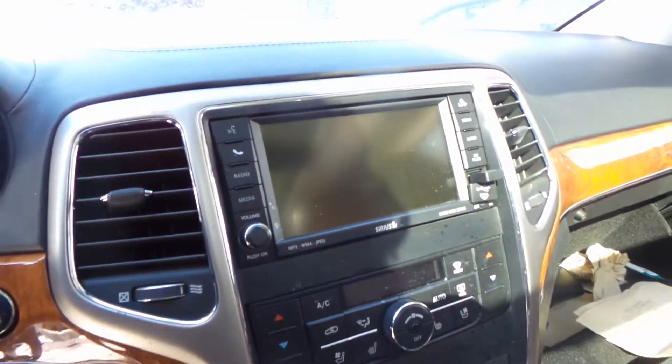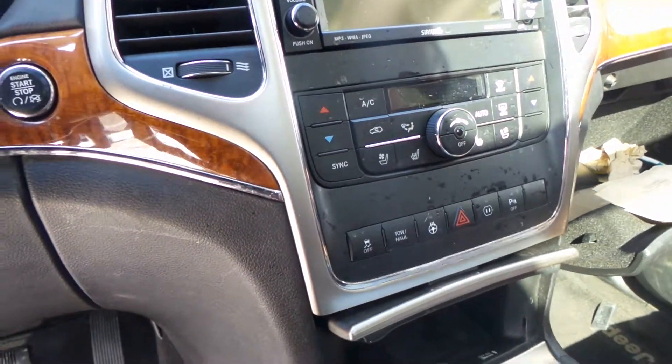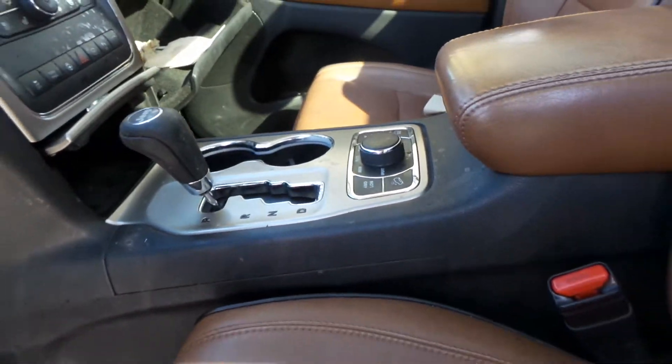The steering wheel is heated. This does have a good receiver with display, automatic climate control, and a good shifter and floor console.